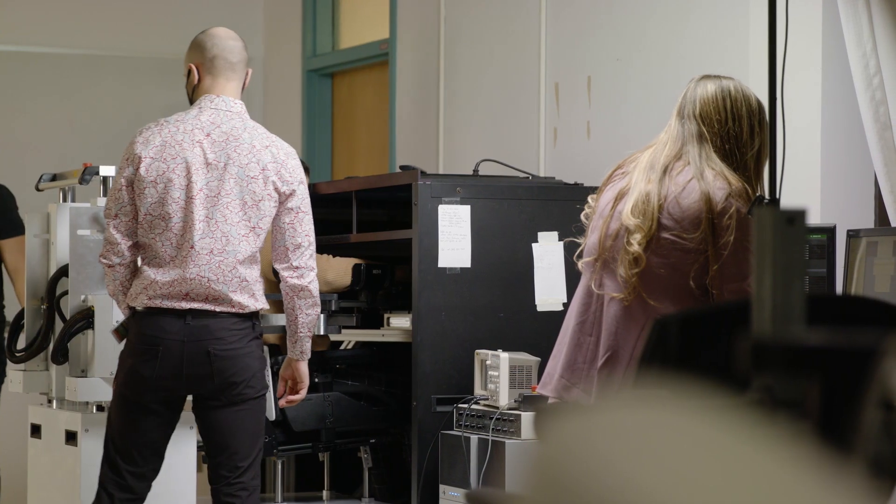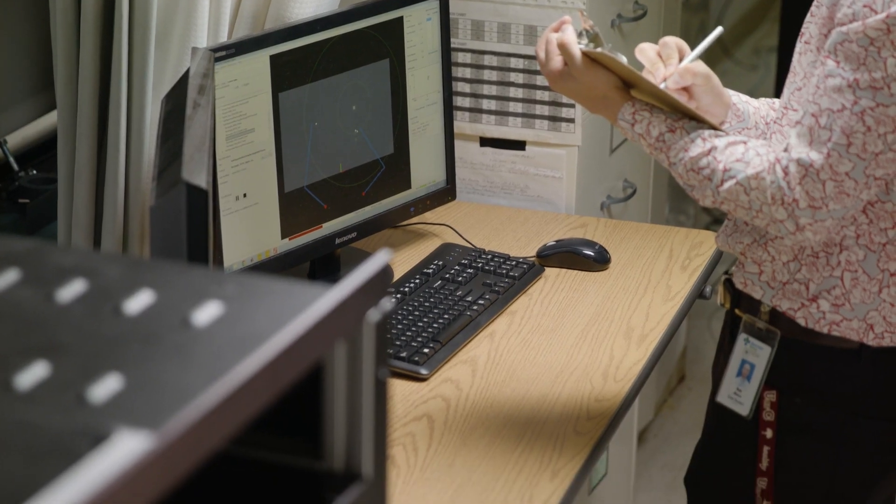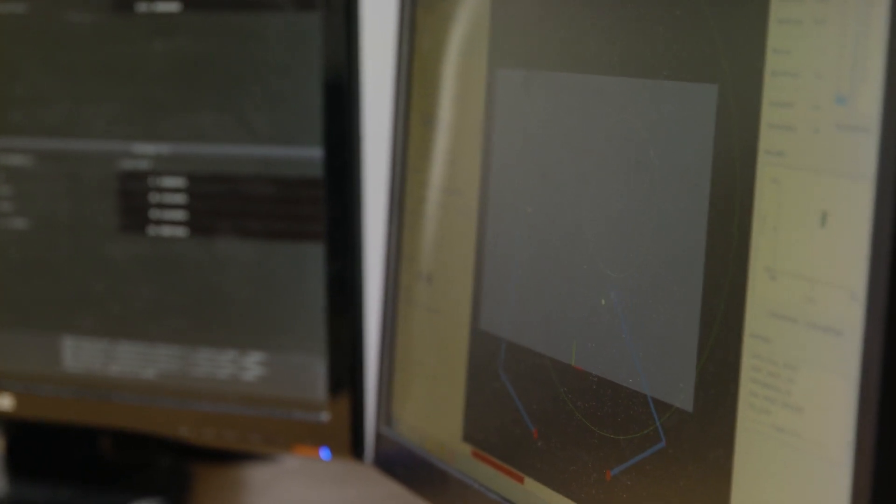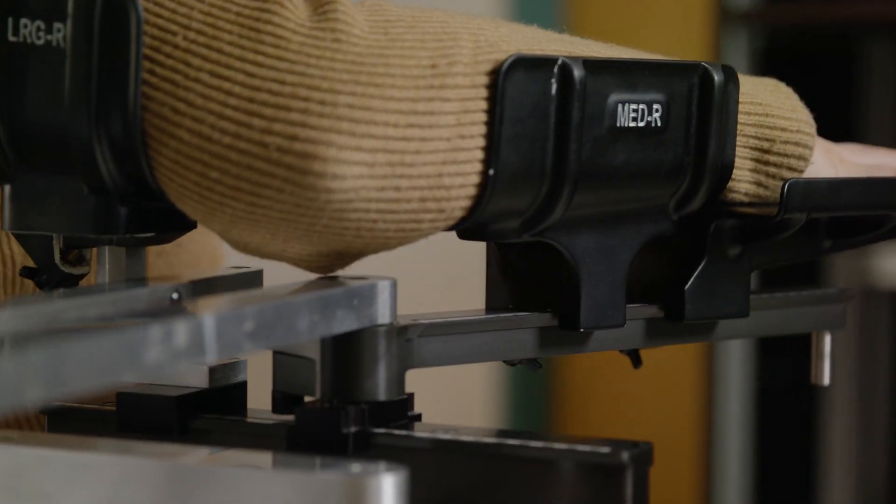I use a robotic device called the Kinarm Exoskeleton. It is a bimanual robot that supports the arms against gravity and allows us to create novel environments, manipulate the physics of how the arm moves, change the relationship between muscle activity and the resulting arm motion, as well as manipulate visual feedback while participants perform arm movements. We're trying to develop the ability to flag impairment, understand the range of impairments that happen when somebody's had a stroke, and understand the brain areas that play into those different impairments in the arm as well as impairments in the ability to learn movements.